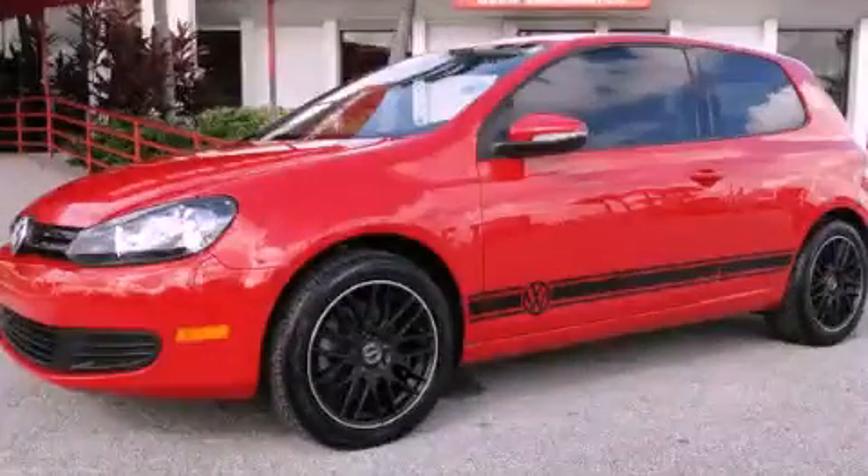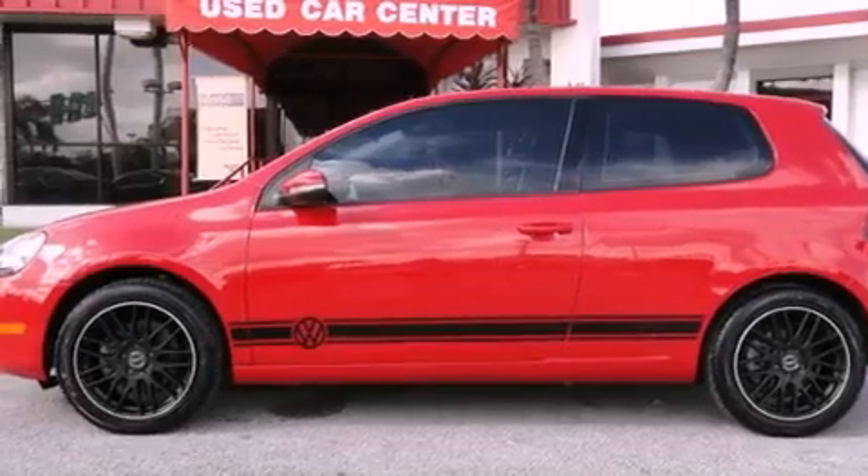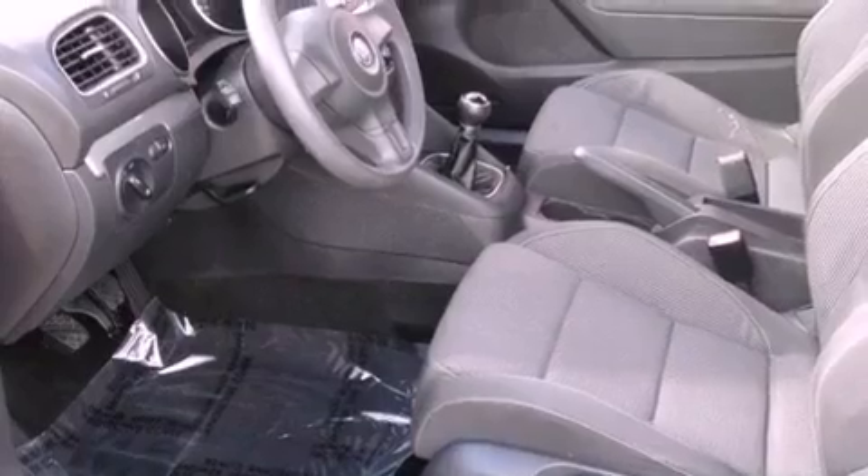This is a 2010 Volkswagen Golf. It has a five-cylinder engine and a five-speed manual transmission. Features include a locking differential, a low-tire pressure indicator, and cruise control.